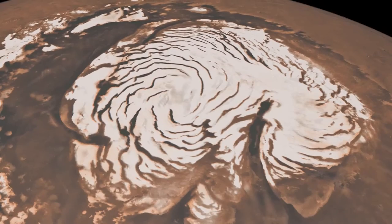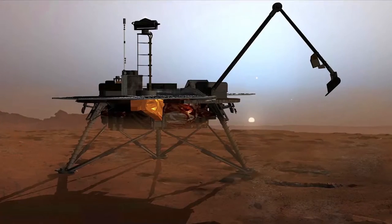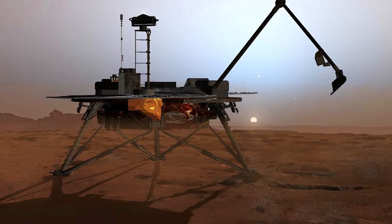Phoenix made a number of really novel, unique observations, in part because of the place we went. We were going up to icy northern Mars so that we could go somewhere where water actually was. We could literally follow the water, not just try to find evidence of water billions of years ago.